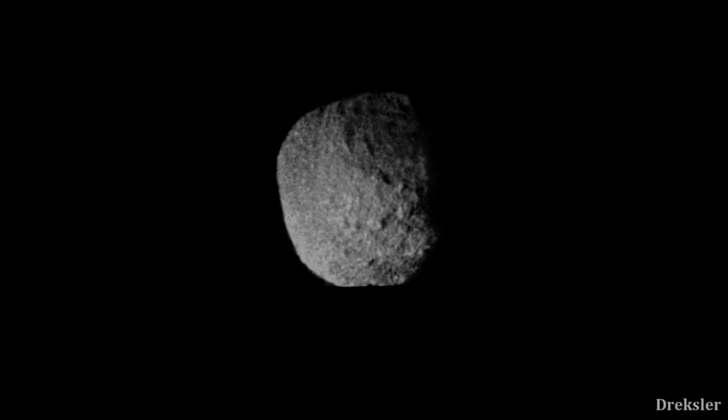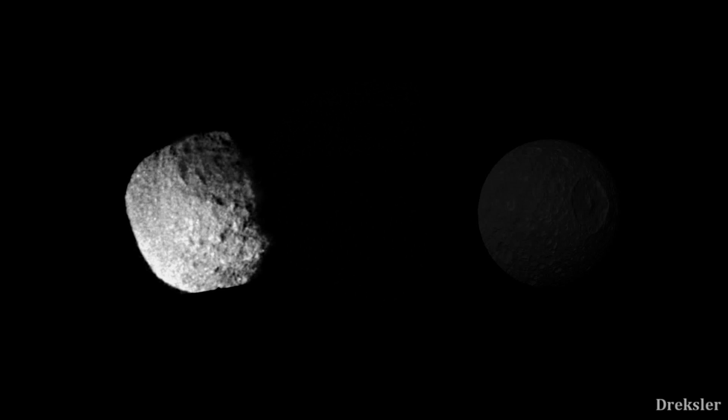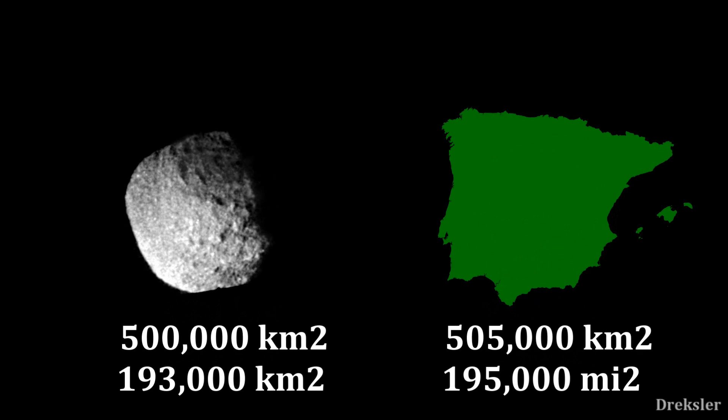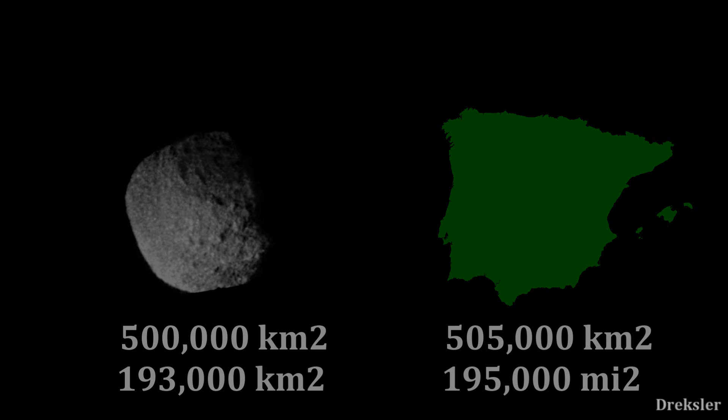Let's take a look at its size and shape. This moon has a diameter of 420 kilometers, which is a bit more than Saturn's moon Mimas. But it is also more massive than Mimas and has a stronger gravity. Oddly enough, it is still not round, while Mimas is — which is a bit weird. The surface area of Proteus is 500,000 square kilometers, which is very similar to the surface area of Spain.